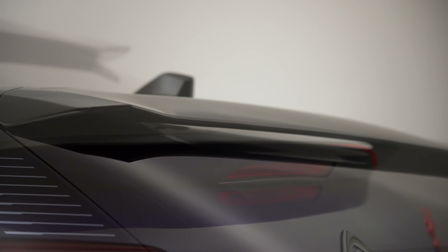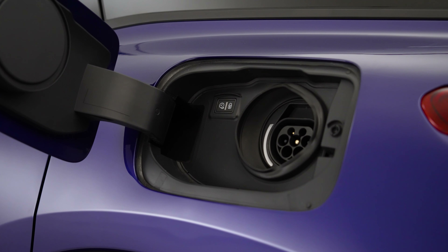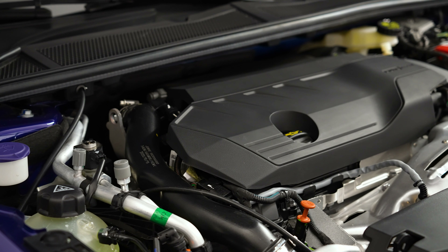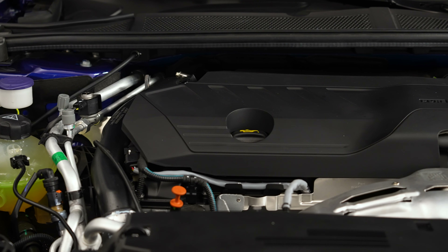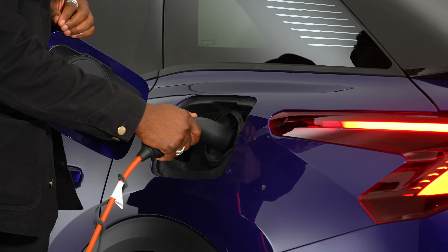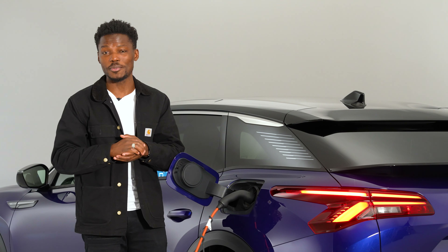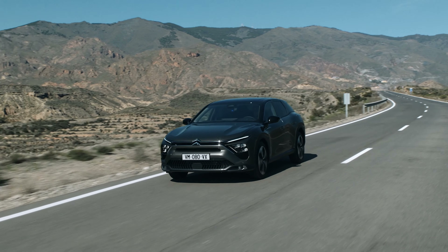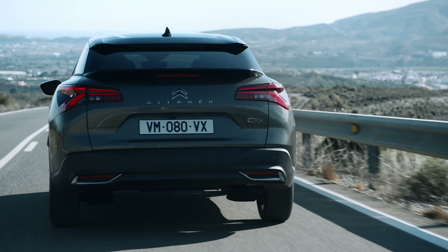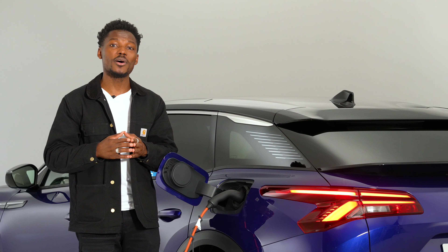The C5X comes with a choice of an internal combustion engine or a plug-in hybrid. The PHEV gets a 1.6-litre turbo engine with an electric motor bolted to the eight-speed automatic gearbox, driving the front wheels. That gives you 222 brake horsepower with a 13.2 kWh battery for 30 miles of pure electric range on the WLTP cycle. Combined efficiency is rated at 186–236 mpg, with 0–62 mph in 7.8 seconds and a top speed of 145 mph — adequate, but nothing groundbreaking.